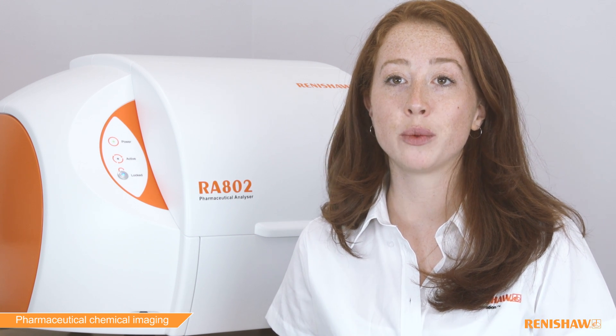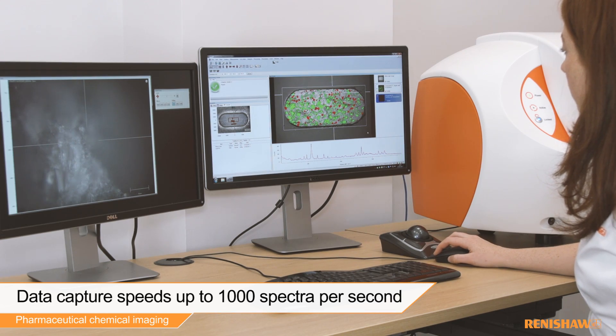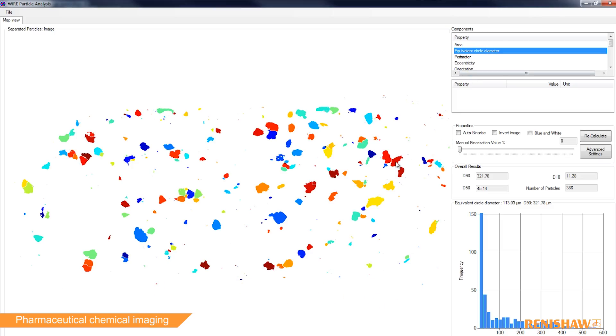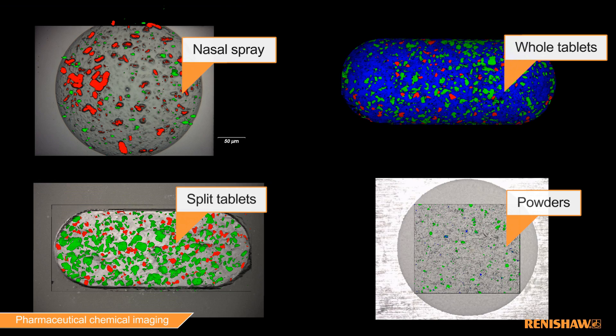And all of this is with our fastest chemical imaging method ever, with data collection speed of up to a thousand spectra per second. The data you get out of the RE82 colour codes the different components, allowing a user to quantify the distribution of the particles and the particle sizes from whatever natural surface is present.